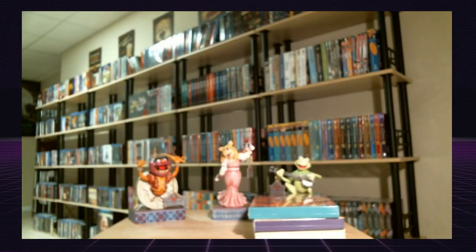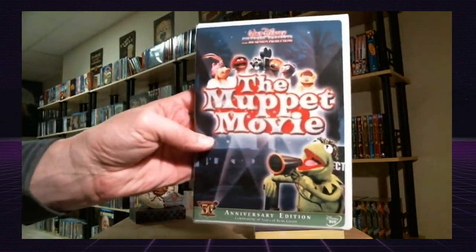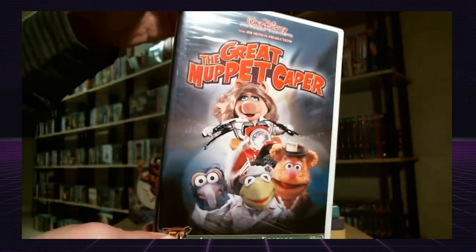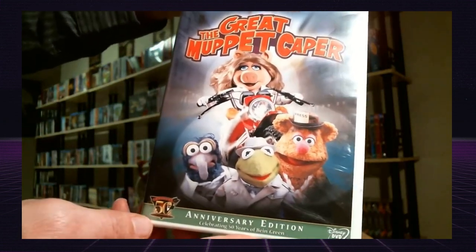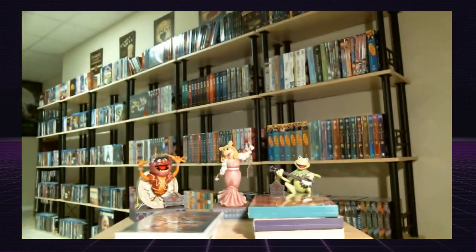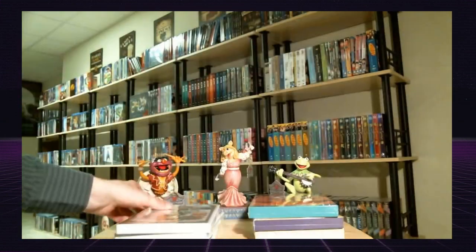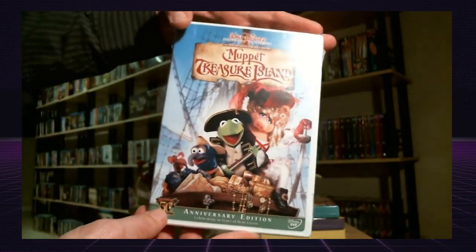I also have the Muppet Movie on DVD, part of the 50th anniversary. The Great Muppet Caper — I remember watching this in the theater when I grew up and we just loved it. It came out around Christmas time, very exciting to watch. This is another part of the 50th anniversary edition. The Muppet Christmas Carol on DVD, 50th anniversary edition. Muppet Treasure Island, part of the 50th anniversary edition on DVD.